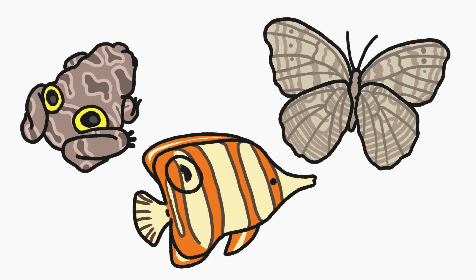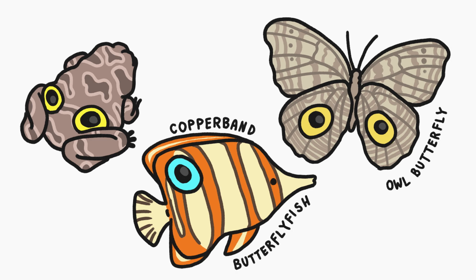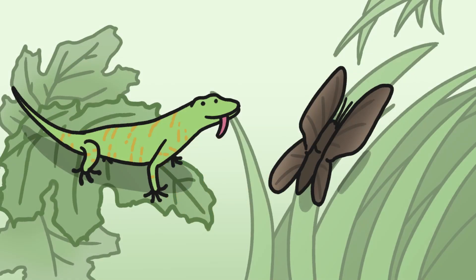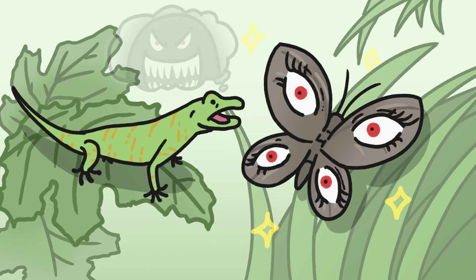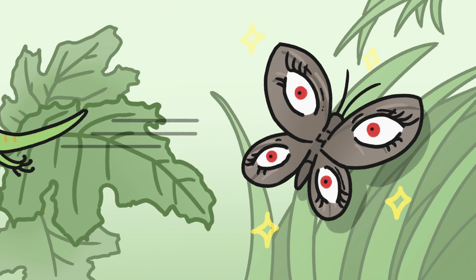Animals all over the world cover themselves in spots that look like fake eyes. Butterflies, fish, and even frogs do it. The reason seems obvious at first: big, unblinking eyes might trick a predator into believing they've been spotted, which would rule out a sneak attack.